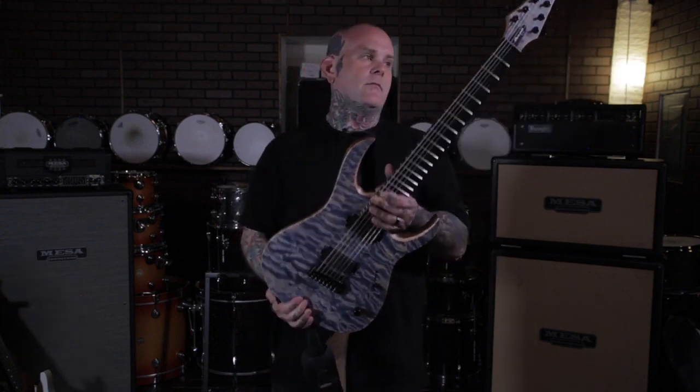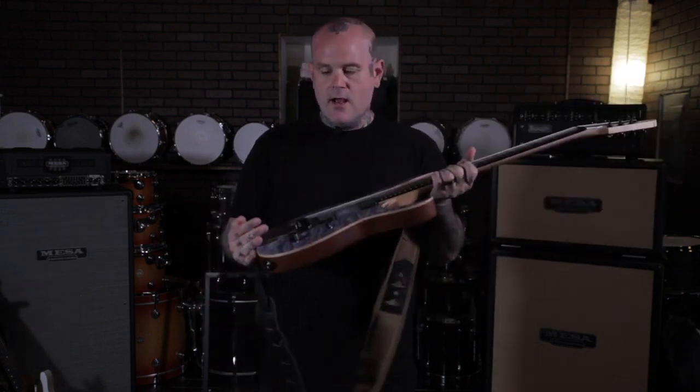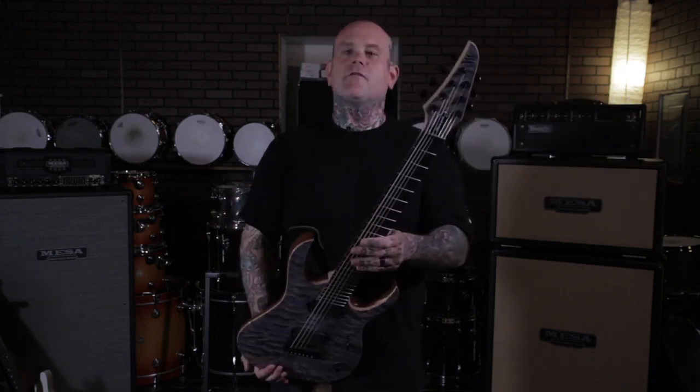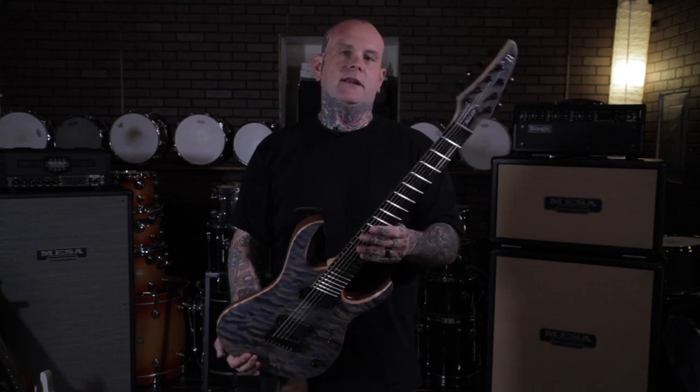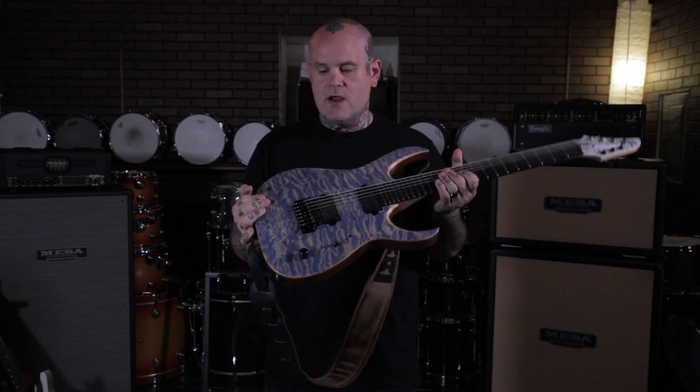Right here you can see my custom quilt top, mahogany back, maple neck, ebony fingerboard, seven string Duvel Elite Custom. They built this guitar for me about a year and a half ago and I've been beating the hell out of it on the road, and I got to say that this is one of the best moves I've made in my life.